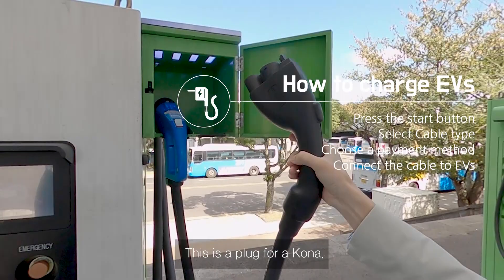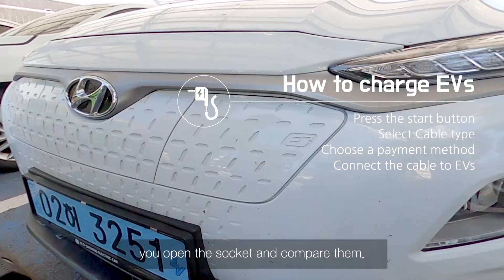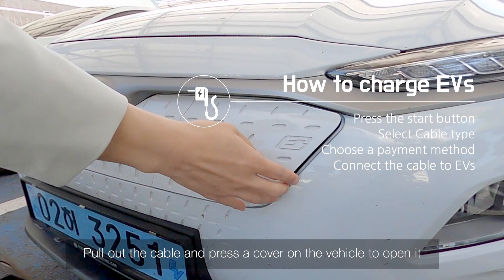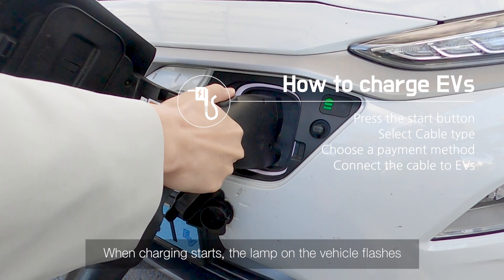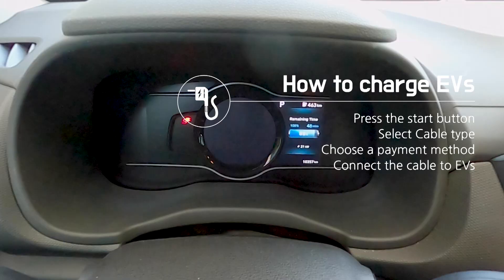Then a box will open and the charging cable can be moved. This is the plug of the Kona. If you don't know which plug is right for your vehicle, open the socket and compare them. Pull out the cable, press the cover on the vehicle to open it, and put the plug into the vehicle. When charging starts, the lamp on the vehicle flashes and the screen gives you information about the charging status.